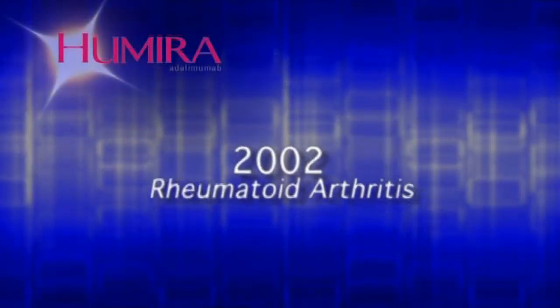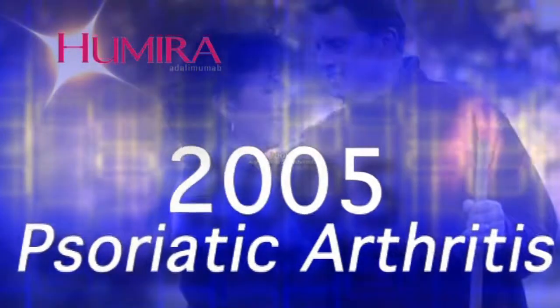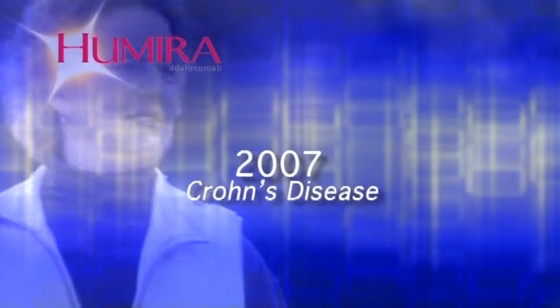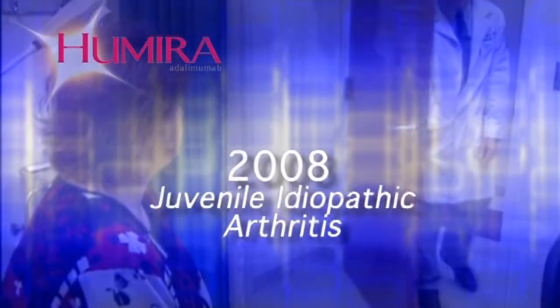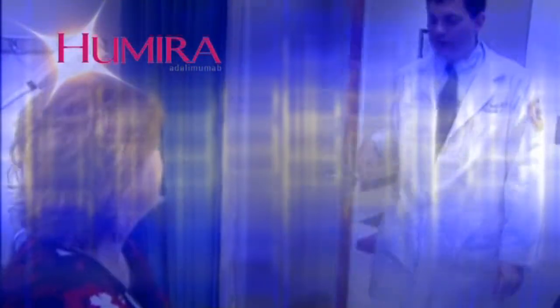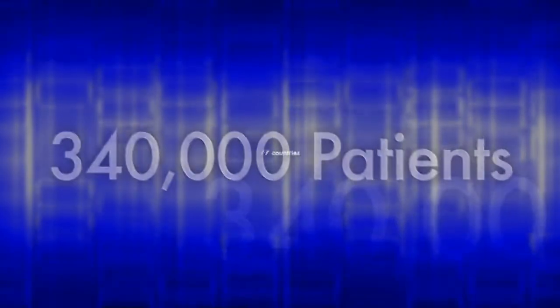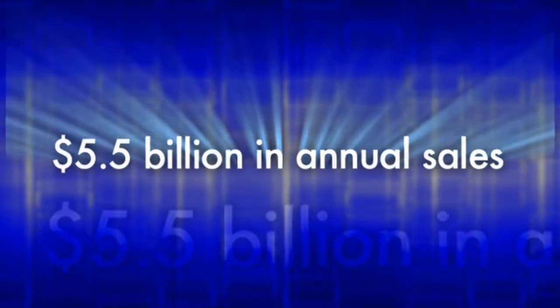Since its launch in 2002, Abbott's immunology agent Humira has been a versatile product that has benefited thousands of patients. Initially indicated for rheumatoid arthritis, Humira has been approved for several more disease states, including Crohn's disease. Today, Humira has a patient base of more than 340,000 people in 77 countries, with annual sales over $5.5 billion.